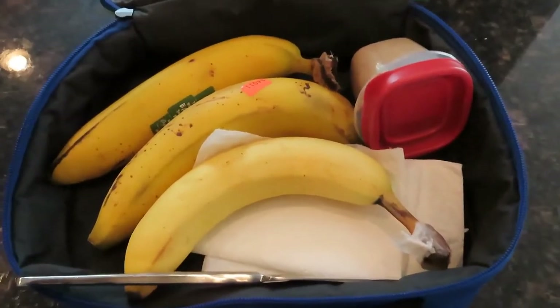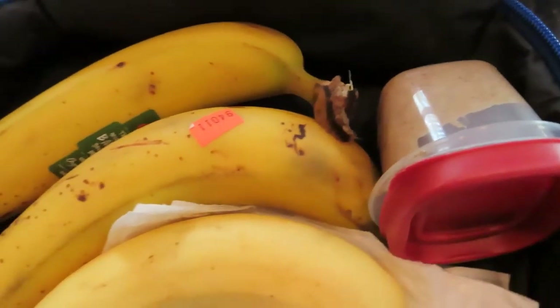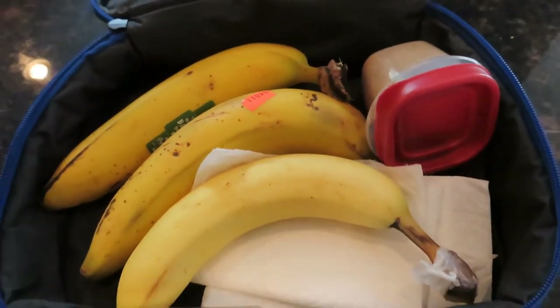I also packed a few bananas and some almond butter, and I had some of that after the hike. I wasn't sure if I was going to need it, but I ended up having some of that.